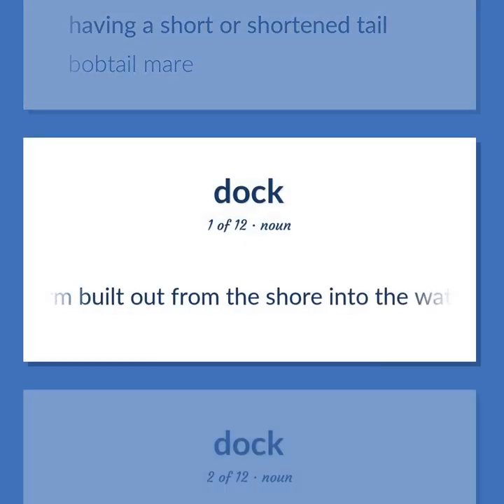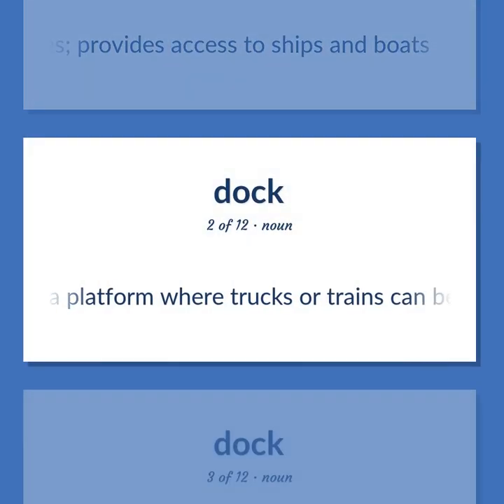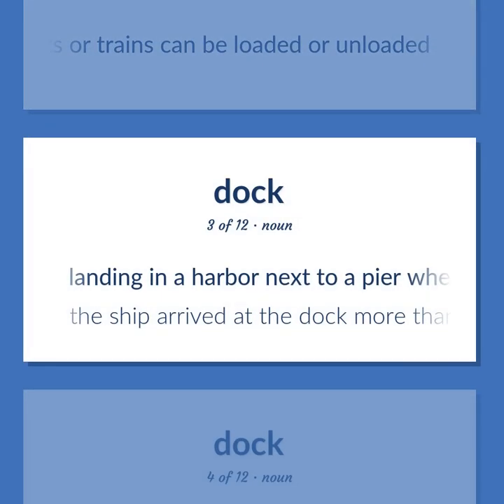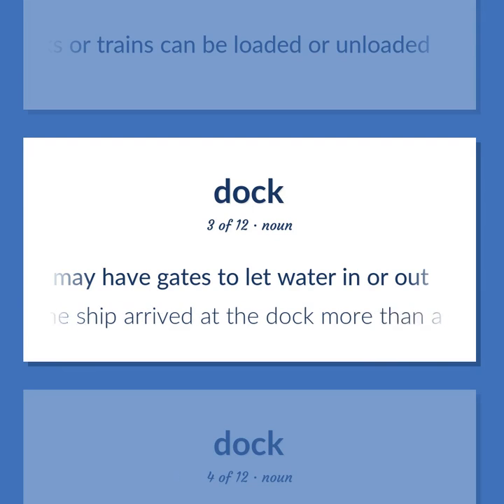Dock: A platform built out from the shore into the water and supported by piles; provides access to ships and boats. A platform where trucks or trains can be loaded or unloaded. Landing in a harbor next to a pier where ships are loaded, unloaded, or repaired; may have gates to let water in or out. The ship arrived at the dock more than a day late.